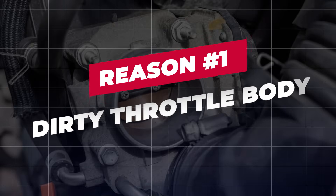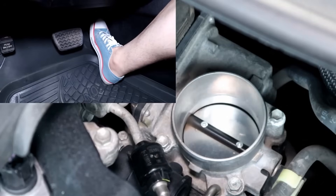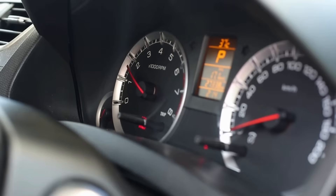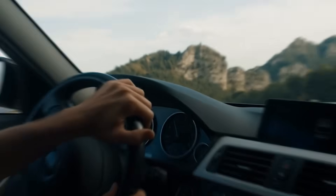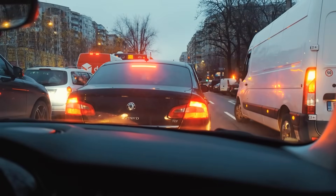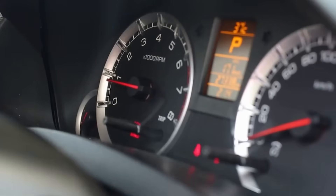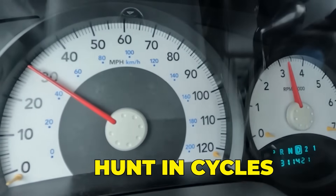Reason 1: Dirty throttle body. If your foot's off the gas, the throttle plate is almost fully closed, and your engine depends on a small, controlled gap around that plate for a stable idle. But over time, carbon buildup forms around the throttle body and plate, especially in cars that do a lot of short trips or spend time in traffic. That buildup disrupts airflow, causing the ECU to constantly chase a stable idle, which is why you may see the RPM jump up, dip suddenly, or hunt in cycles.